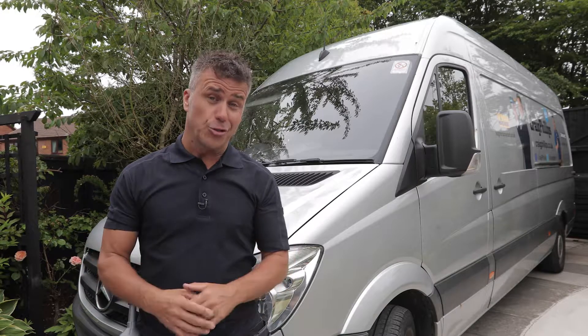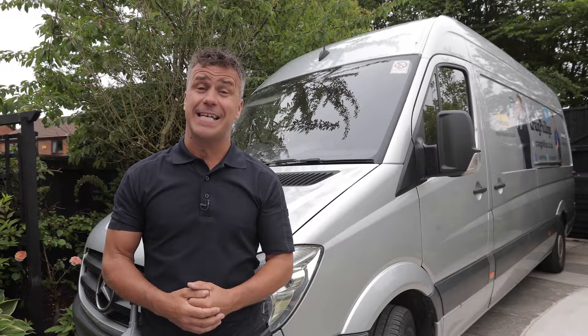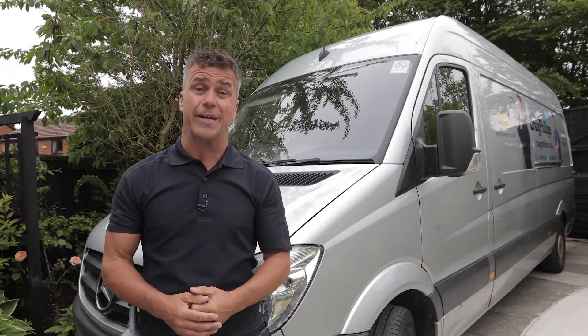Hi, I'm Craig Phillips. Normally you're watching me give you DIY and building tips on how to improve your home and garden. At the moment, I'm building my own dream house.